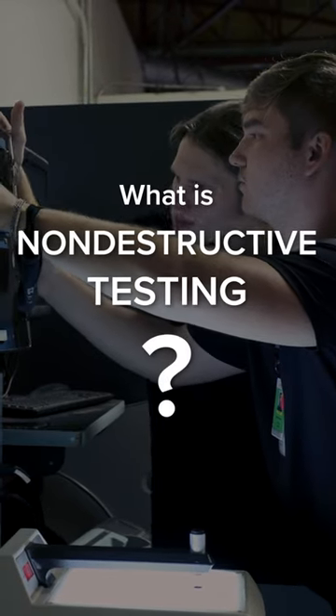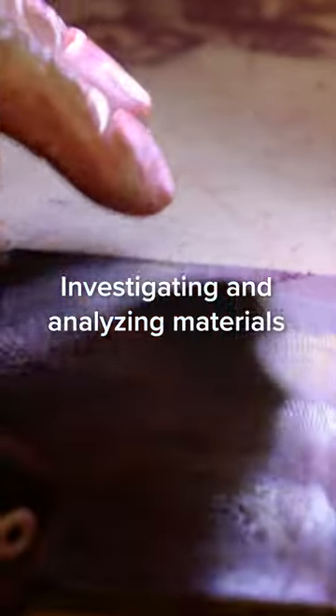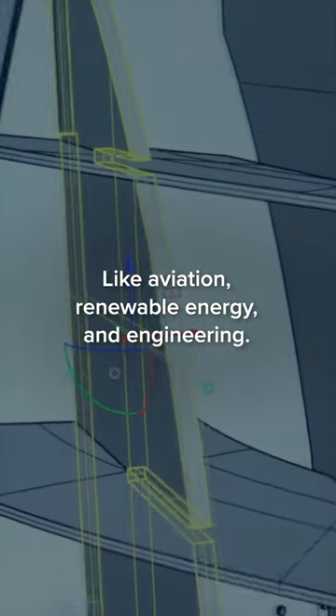What's non-destructive testing? It's a career field that investigates and analyzes structures and materials used in all kinds of industries — aviation, renewable energy, engineering — they all need inspections.